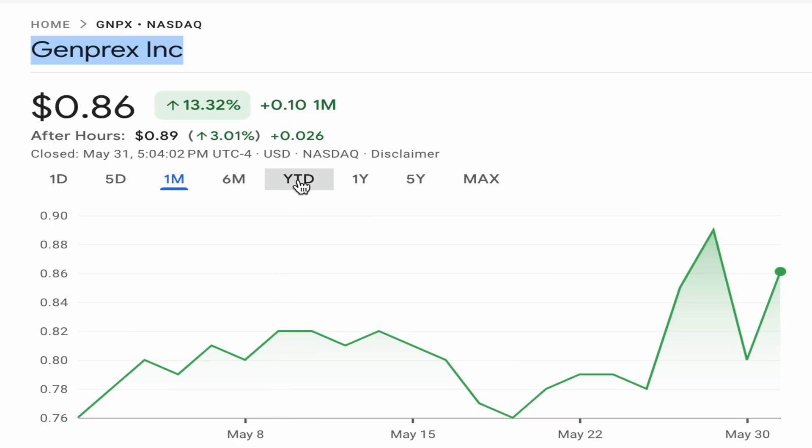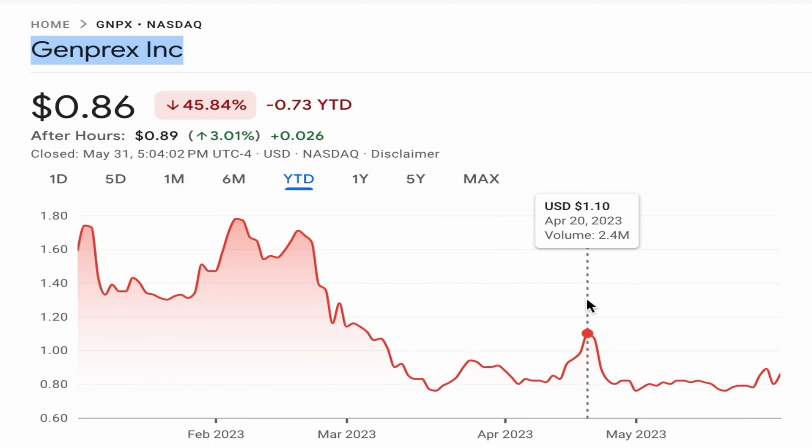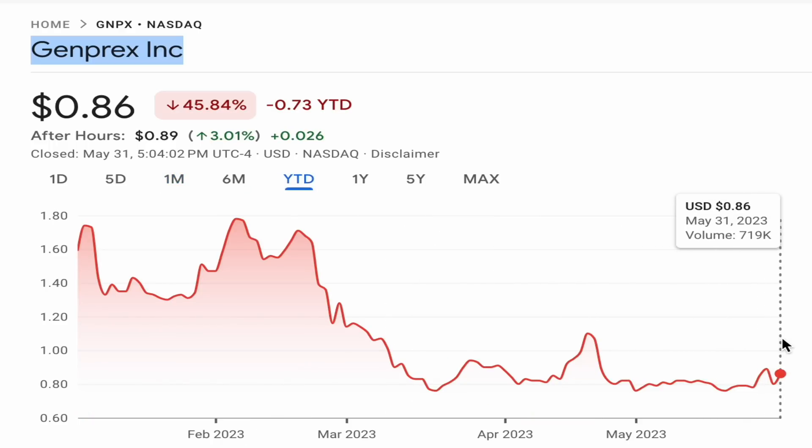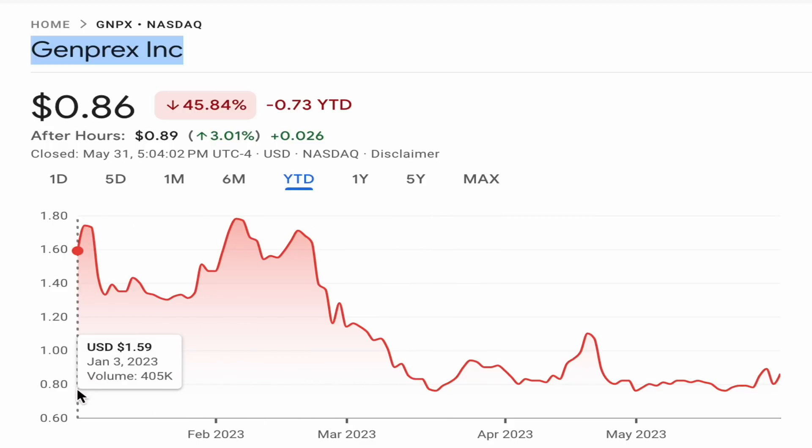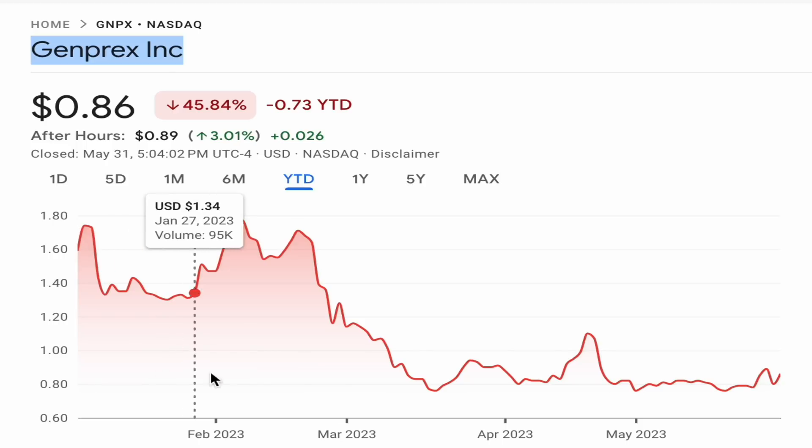But on a year-to-date basis it is still down 45%, which is a tough position to be in. When you think about the current market environment — which has high inflation, increasing interest rates and many macro factors impacting the stock market — it would be naive to write off stocks like this which have life-changing potential without scratching the surface of them.